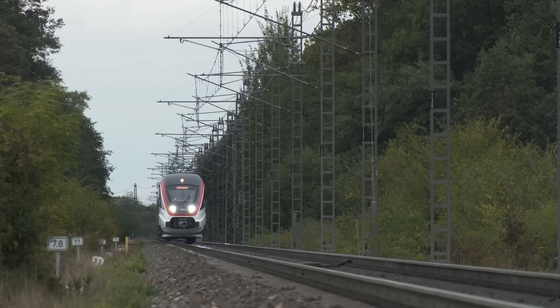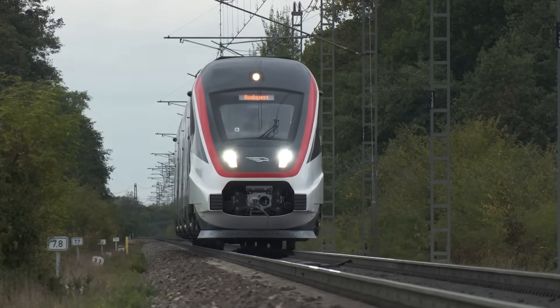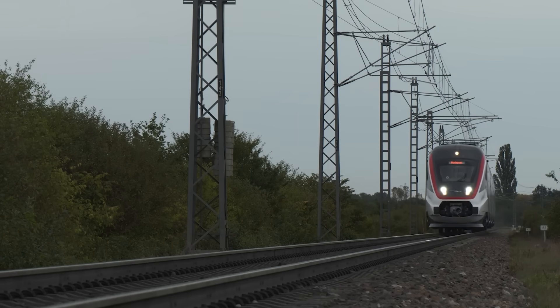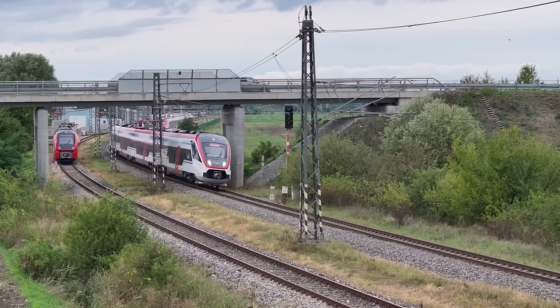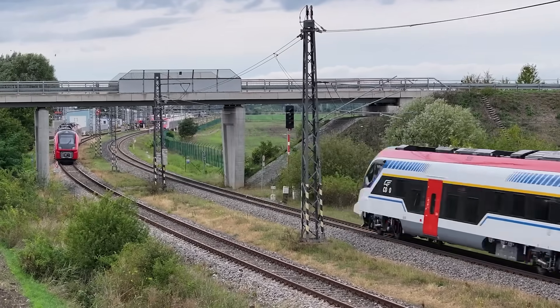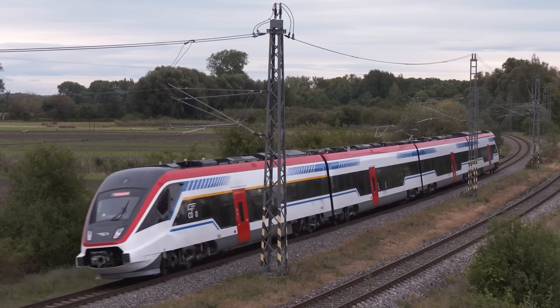Before a new train enters commercial operation, it must undergo a comprehensive process of testing and certification to ensure full compliance with technical safety and interoperability requirements. This process represents one of the most critical stages in the lifecycle of any railway vehicle, bridging the gap between development and regular day-to-day operation.